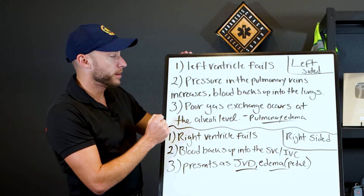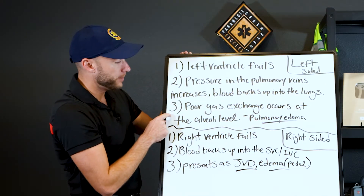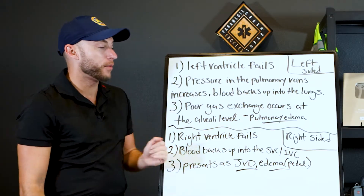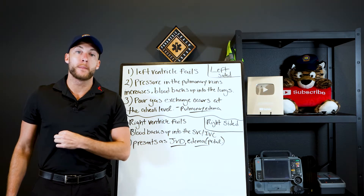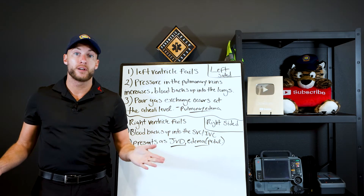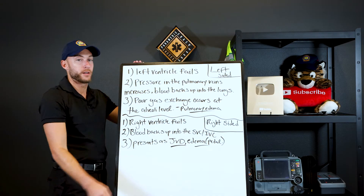Blood backs up into the lungs, poor gas exchange occurs at the alveolar level, and that's why when you put your stethoscope on the patient's chest, you hear rales bilaterally. That's how you know this could be CHF. That's left-side heart failure.